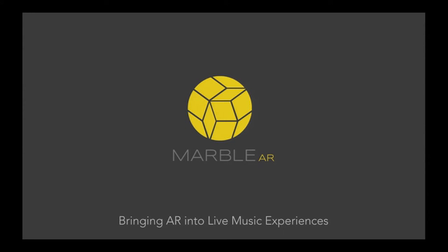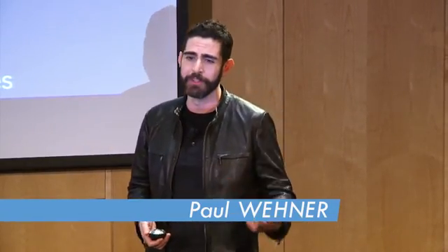It's great to be here. I'm actually an alumni of MIT, graduated back in 2006, so it's great to be back. What we'll be sharing with you today is Marble AR, where our goal is to make it easier to incorporate AR into live music experiences.